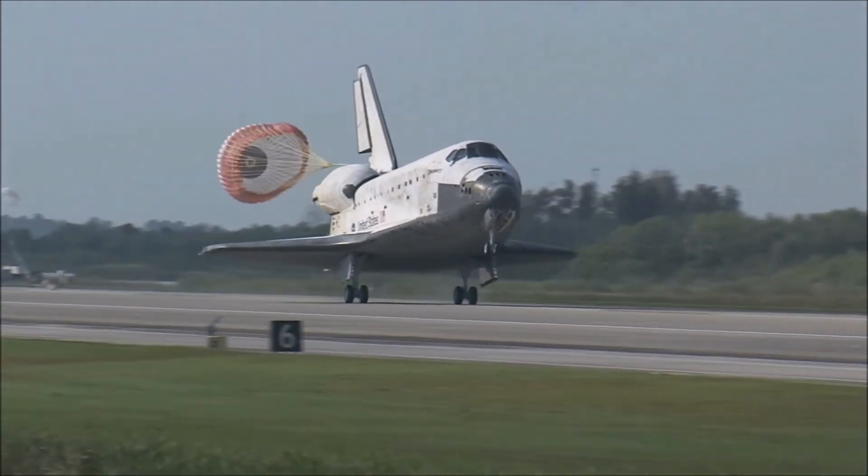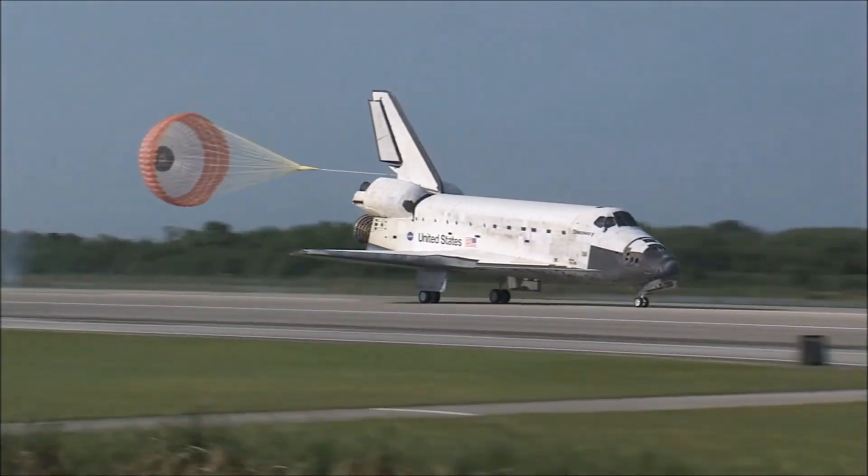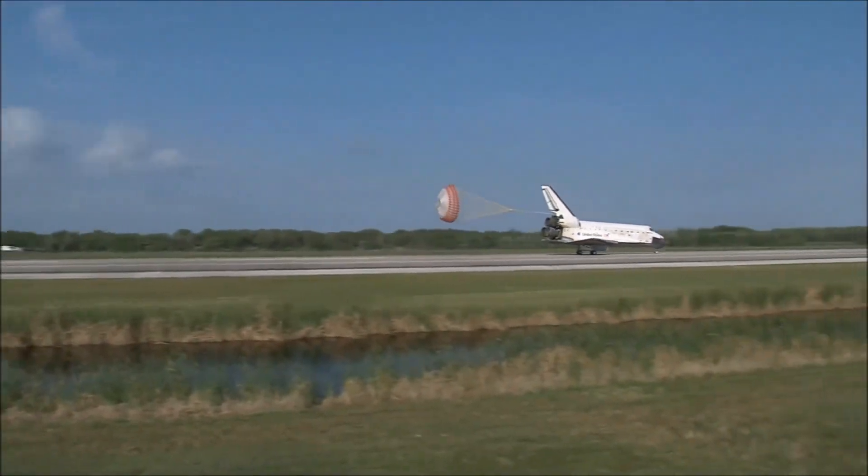Main gear touchdown. Pilot Jim Dutton now deploying the drag chute. Nose gear touchdown.